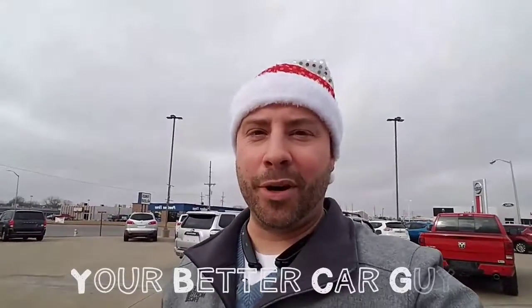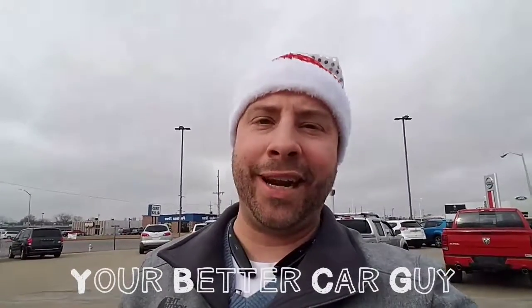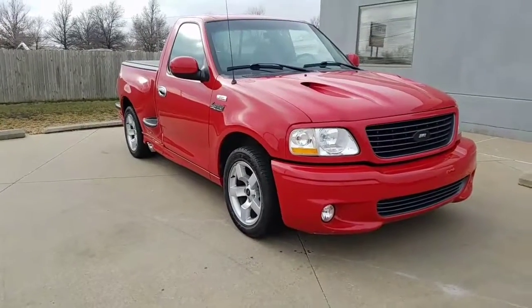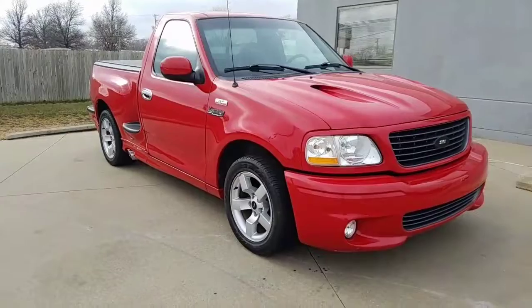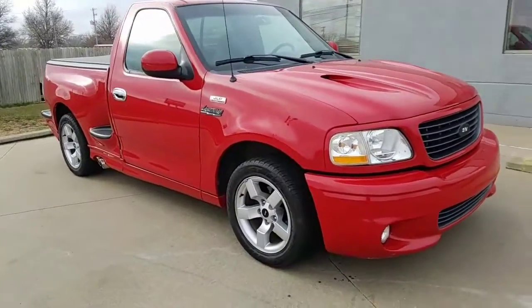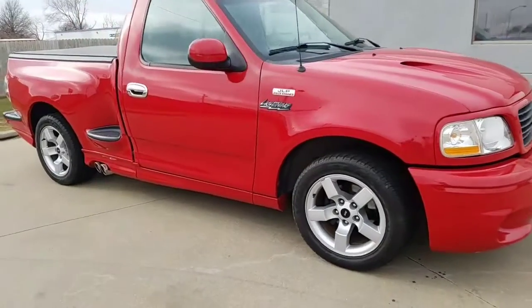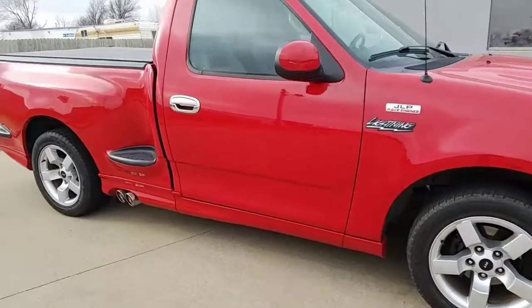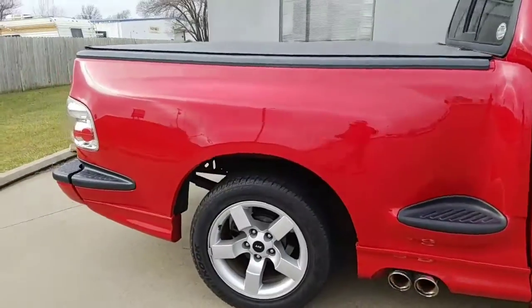What's going on everybody, Matt Johnson, your better car guy, located here at John North Ford Lincoln Nissan in Emporia, Kansas. Got a special truck to show y'all today — not everybody's seen these. 2002 Ford Lightning, comes stock with a 5.4 liter V8, 380 horsepower, 450 foot-pounds of torque.